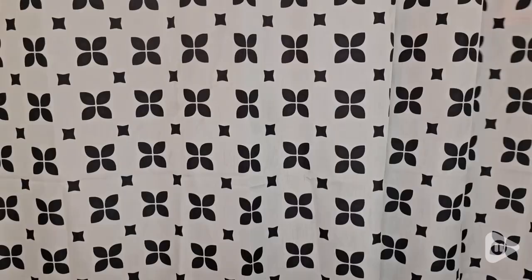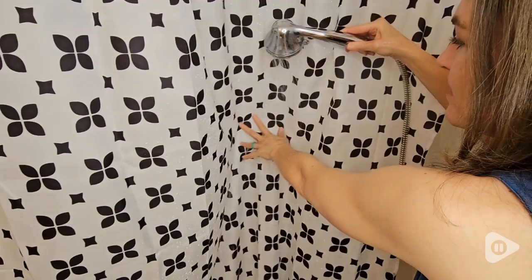Hi, it's Brooke with WTI. If you are looking for a perfect shower curtain that is modern and practical, definitely check out this one by Prize Ultra. This is a beautiful design and I love everything about it.